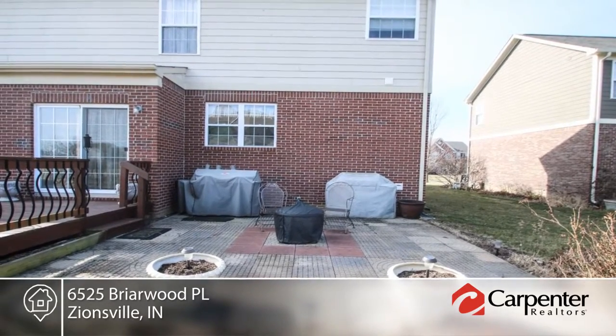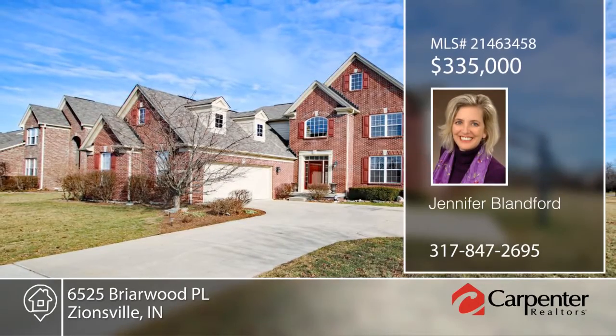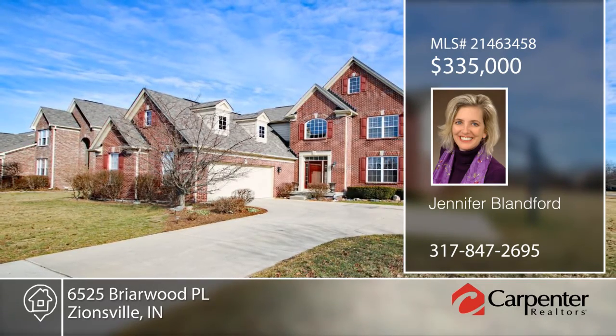This home is ready for your own stylish flair. Schedule a tour today when you contact Jennifer Blanford. Thank you.